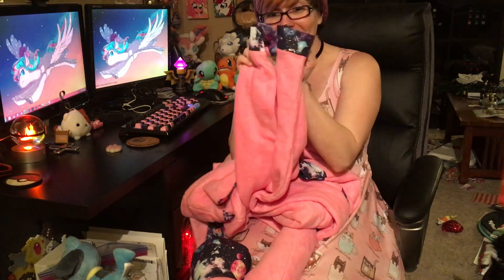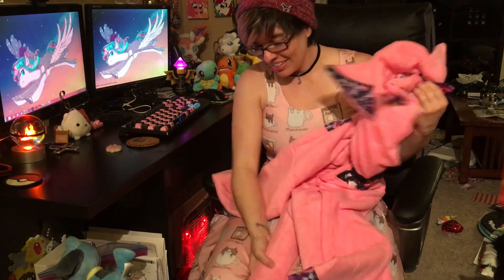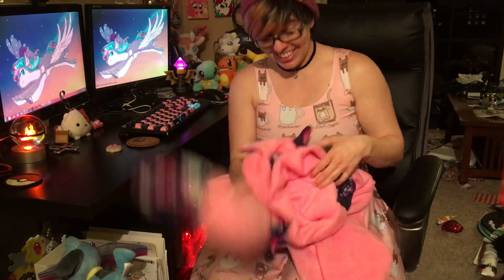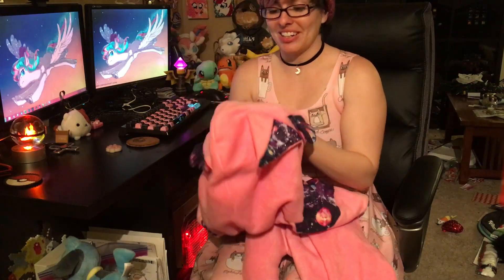Oh my goodness. It's got galaxy on the legs and the arms and the tail. Oh my gosh, this is so cute. Okay, I'm going to try this on and show you some of the details.